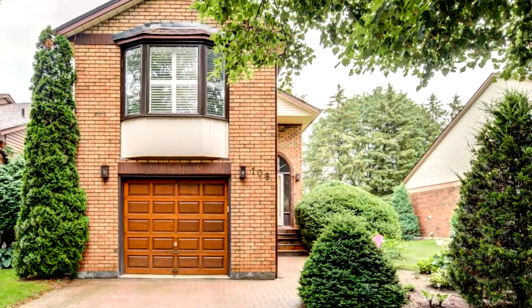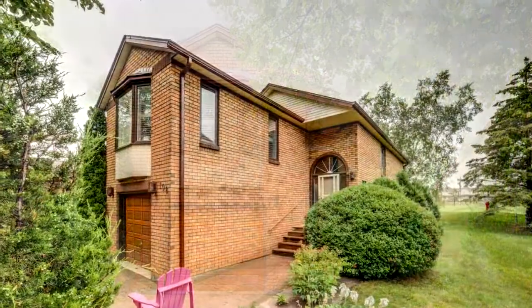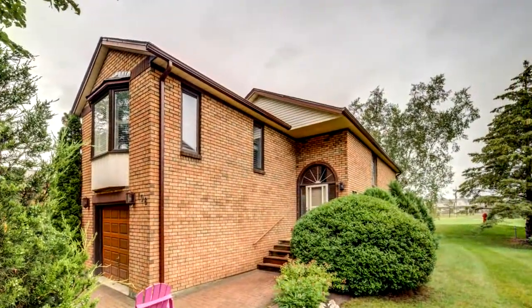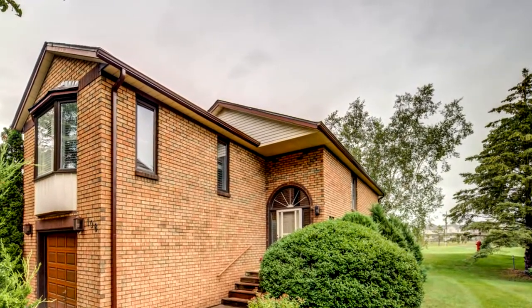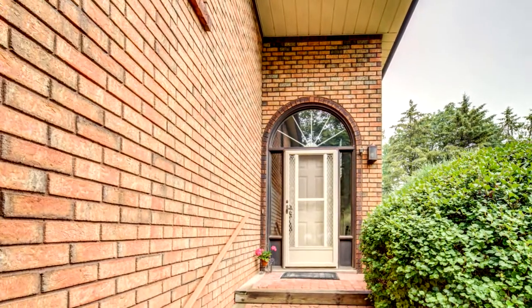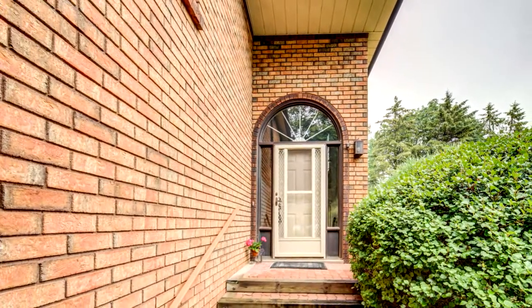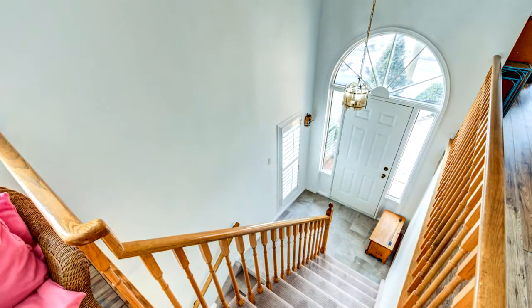Welcome to 108 Greenbrier Road in Alliston. Ideally situated in the sought-after family-friendly golf course community of Greenbrier, this meticulously maintained brick bungalow has so much to offer. Nestled on an extra-wide lot backing onto the golf course, there is a walking path directly across the street which takes you to the conveniently located recreational centre.